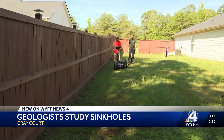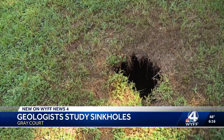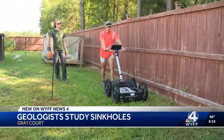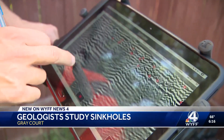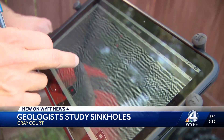Just to be sure, the geologists used ground penetrating radar. By moving it in a grid, they get an idea of what's happening under the lawn. Some of the cracks are pretty obvious. These images will be analyzed, but a lot of times these things turn out to be simple drainage issues.